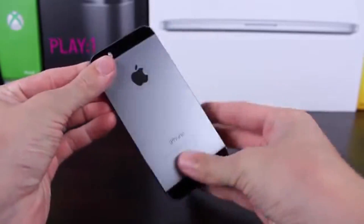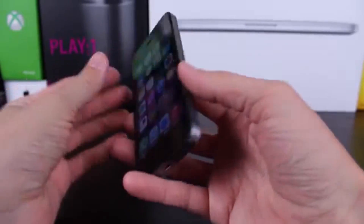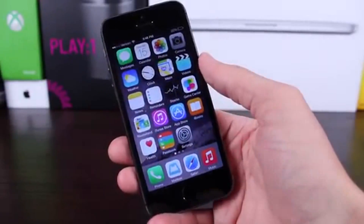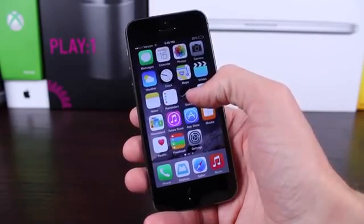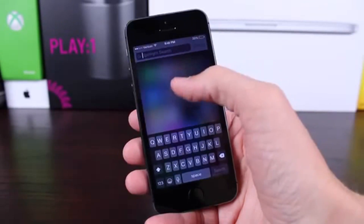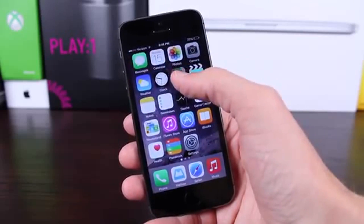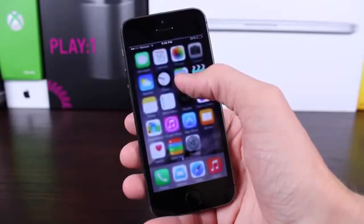Let me know down in the comments what you are going to be doing. To reiterate once more: I would recommend staying on iOS 7.1.2 if you are jailbroken. If you're not jailbroken on 7.1.2, definitely go ahead and update because iOS 8 is a pretty cool upgrade. Anyway, I hope you guys enjoyed this video.